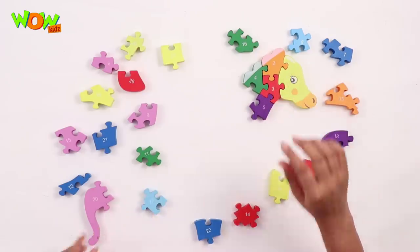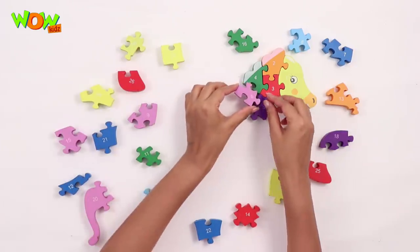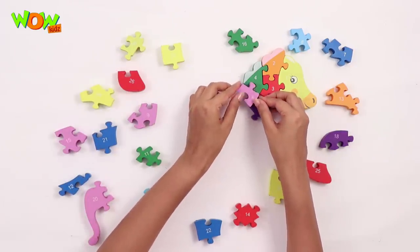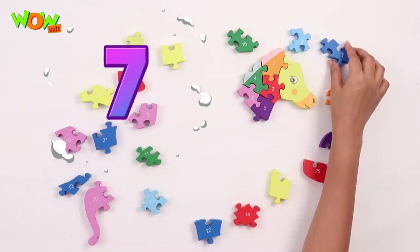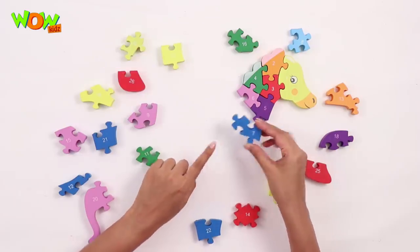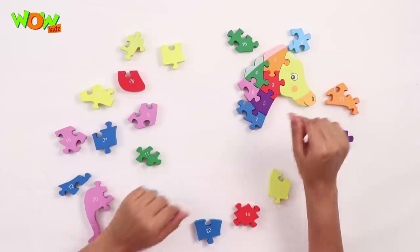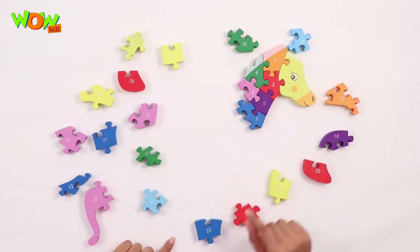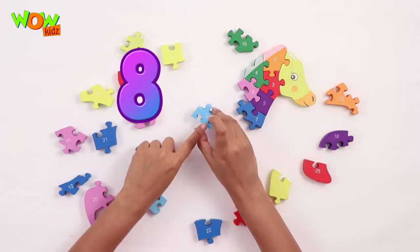Now number 6 — found it, put it right here, like this. Number 7, this goes right here. It's important to put the numbers at the right places. This is number 8, number 8 goes here.